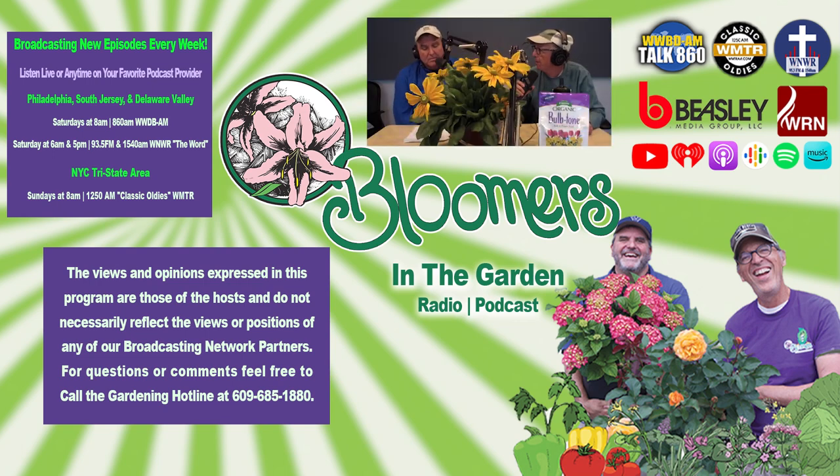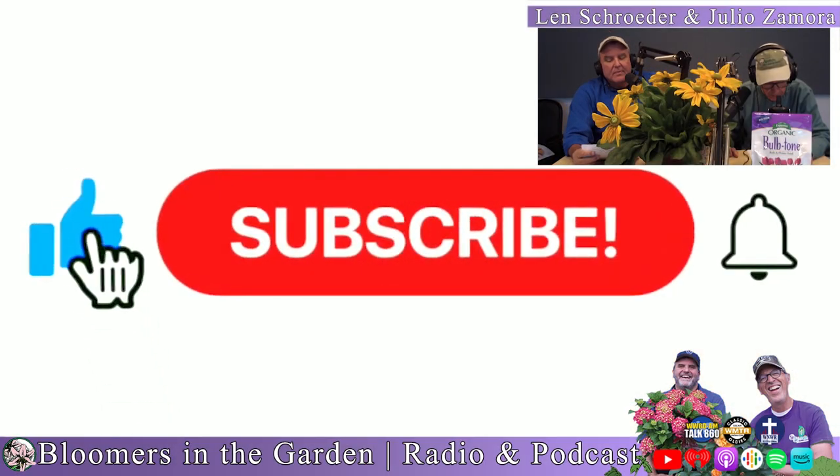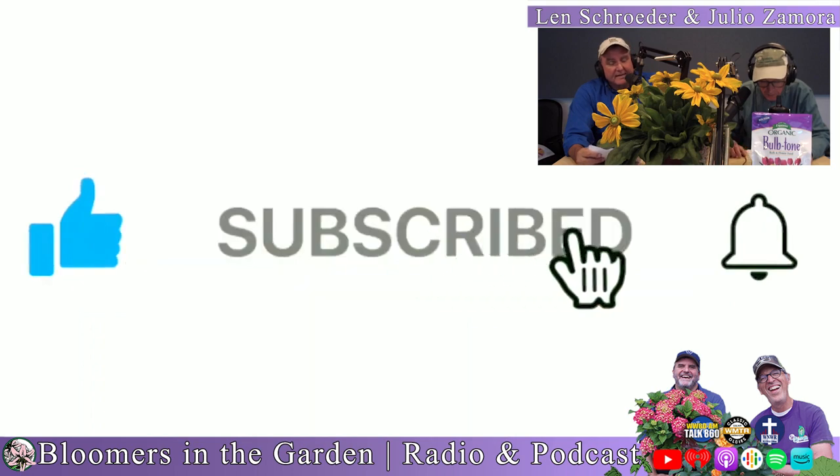There are spring flowering bulbs that need an honorable mention. We're talking spring flowering bulbs — you have to plant them now for them to flower in the spring. There are some of these bulbs that you recognize.